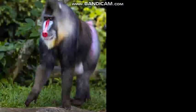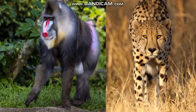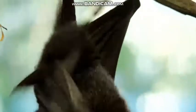Mammals can have bright colors like this mandrill, or they can blend into their surroundings like this cheetah. Most mammals have legs, but some have wings. Some even have fins.